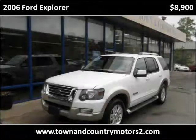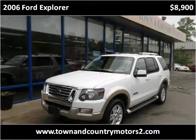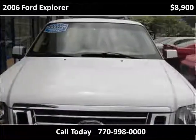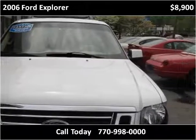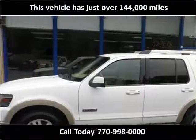This 2006 Ford Explorer is available from Town & Country Motors. This vehicle has just over 144,000 miles.